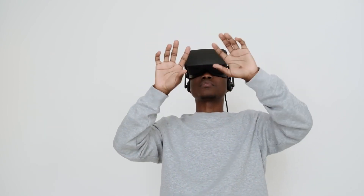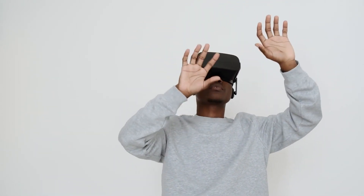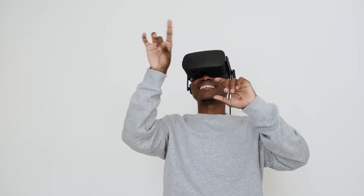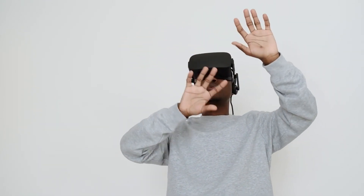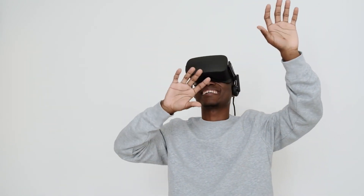Furthermore, we assess the durability and build quality of each headset to ensure they can withstand the rigors of gaming. From robust construction to reliable materials, TC headsets are built to last. Comfort and durability are key factors that demonstrate how affordable gaming headsets can offer both comfort and longevity for an enjoyable gaming experience.